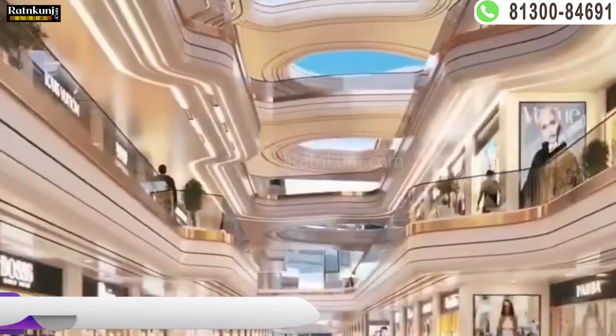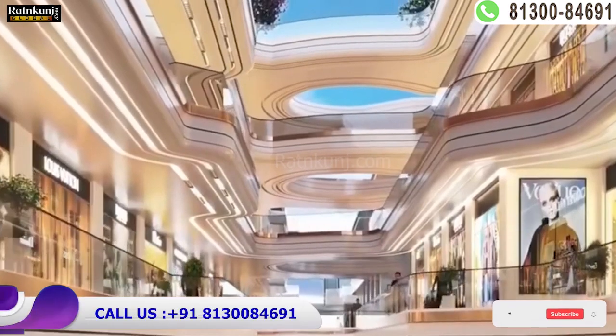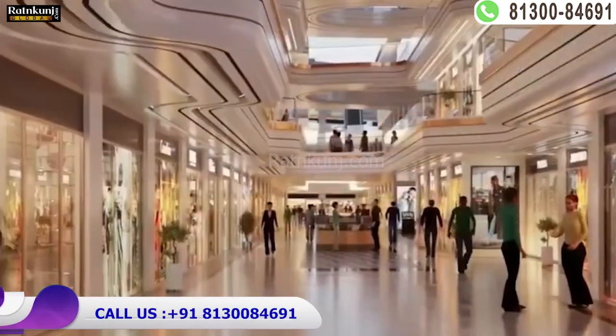The total frontage is going to be 1.5 km. This is the expressway, this is the service lane, and this area is completely commercial.